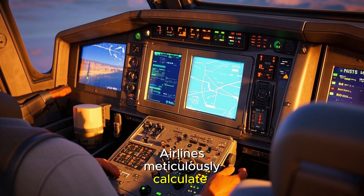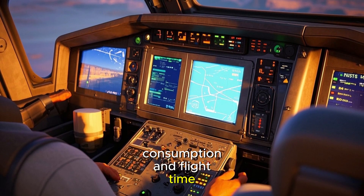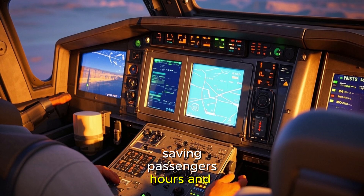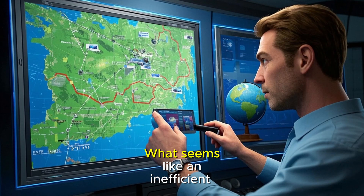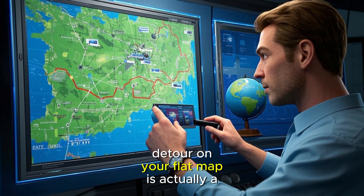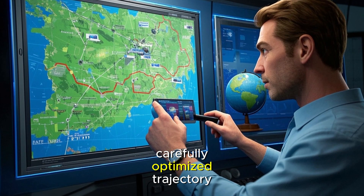Airlines meticulously calculate these routes to minimize fuel consumption and flight time, saving passengers hours and reducing operational costs by thousands of dollars per flight. What seems like an inefficient detour on your flat map is actually a carefully optimized trajectory.